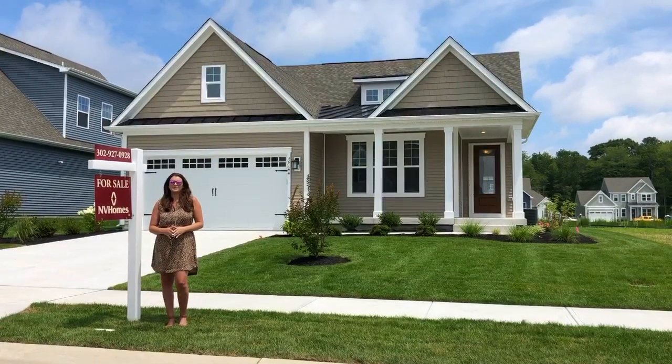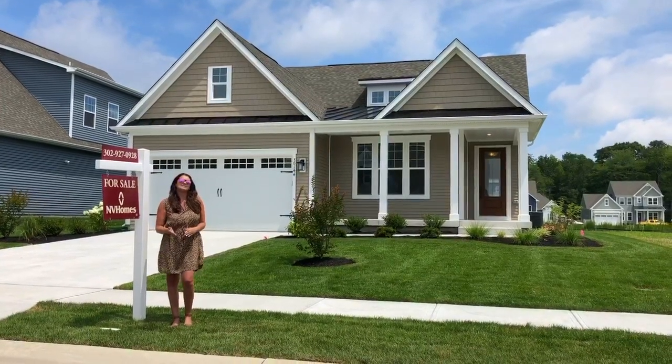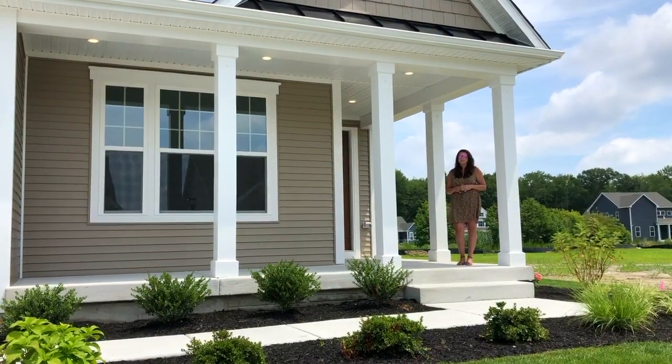I'm Natalia with Envy Homes at the Estuary. I'm standing in front of the Albright model that is ready to be moved into this summer. Come with me, let's take a tour inside. One of the things you'll love about this coastal cottage is the beautiful wraparound porch.